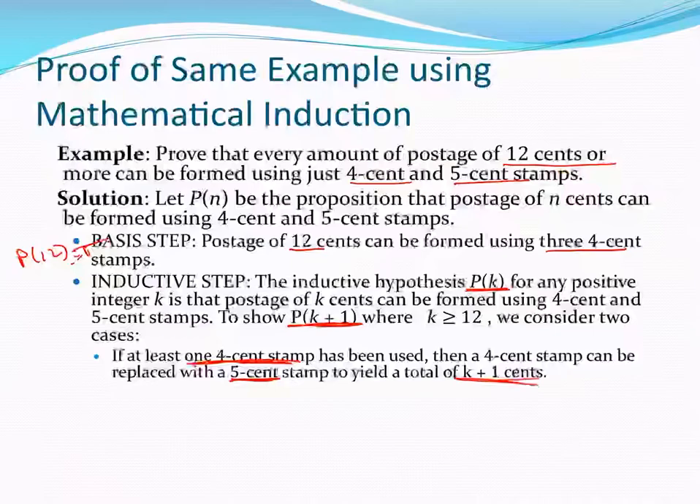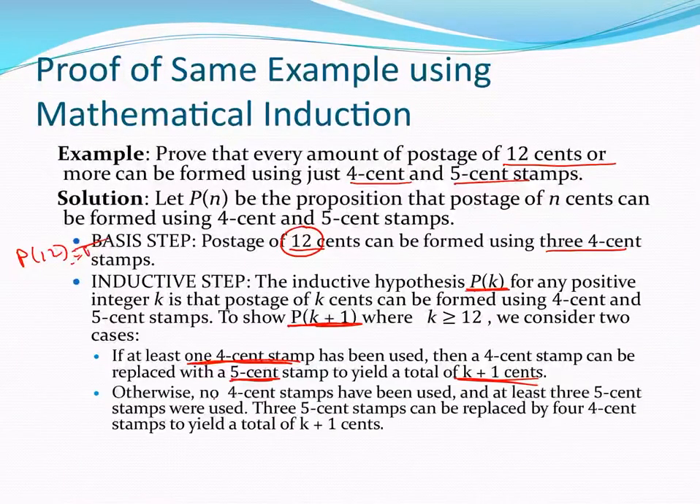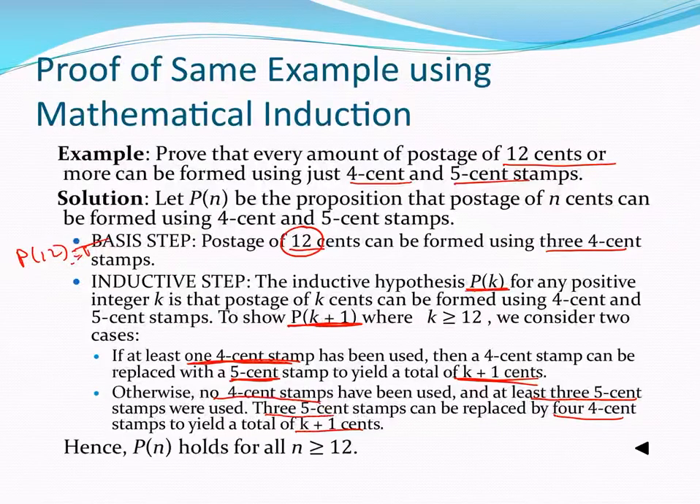On the other hand, what if there are no 4 cent stamps? Since the basis is 12, if we have no 4 cent stamps, then we must have at least three 5 cent stamps. We replace three 5 cent stamps with four 4 cent stamps to get K+1 postage. These are two exhaustive cases, and since they both follow from the inductive hypothesis, Pn holds for all n greater than or equal to 12.